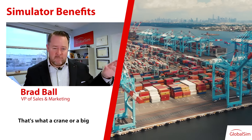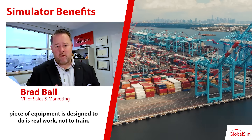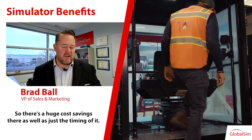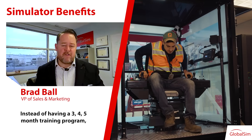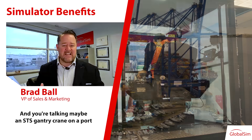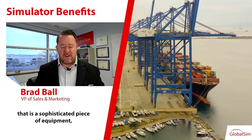Opening up that equipment to do real work — that's what a crane or a big piece of equipment is designed to do: real work, not training. So there's a huge cost savings there, as well as the timing. Instead of having a three, four, or five month training program — and make no mistake, these are complex pieces of equipment.